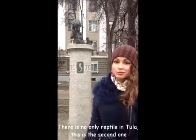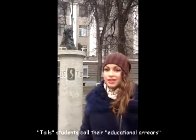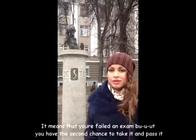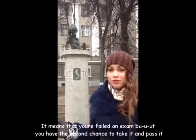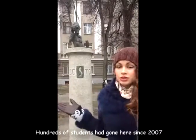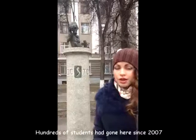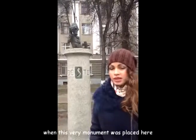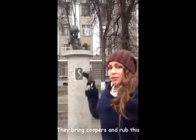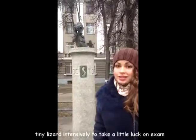There is no longer a tile in Tula, but this is the second one — a monument to a 'death tile,' which students call their educational areas. That means you failed an exam but you have a second chance to take it and pass it. Hundreds of students come here since 2007 when this monument was placed. They bring coins and grab this tiny lizard intensively, believing it will help them on their exam.